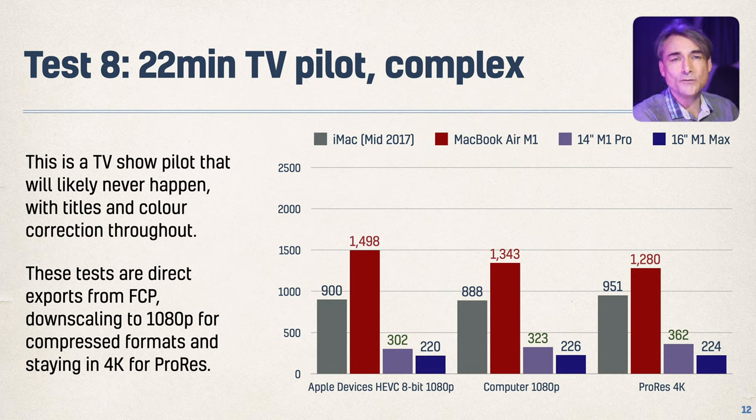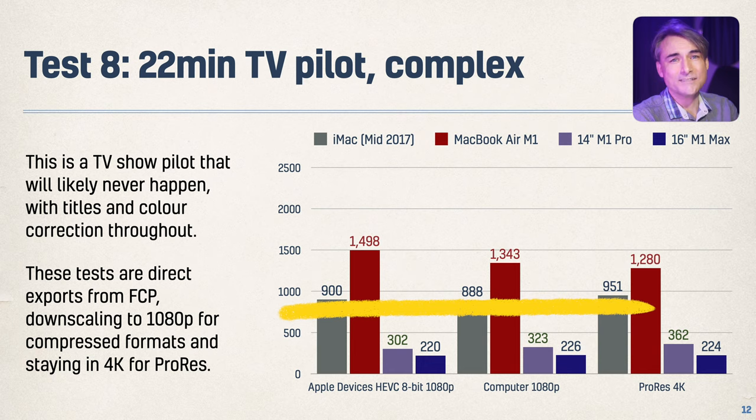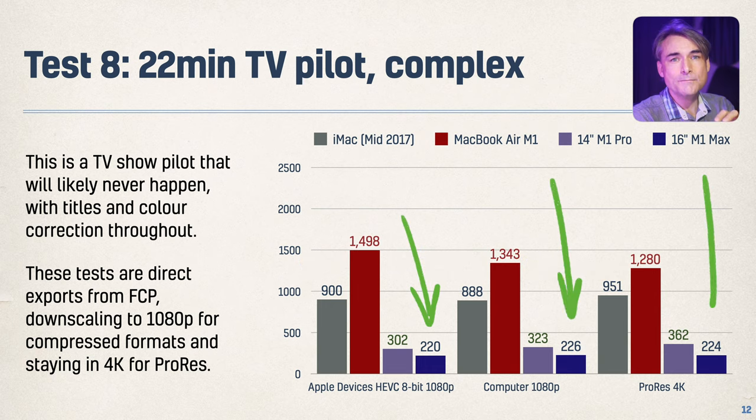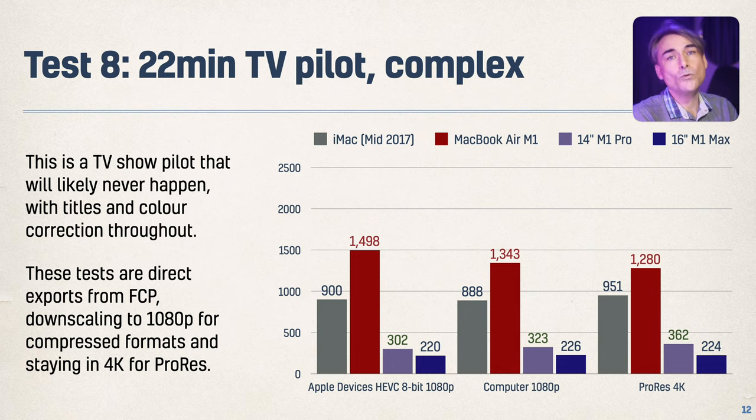A much more complex 22-minute show — totally different, lots of 4K footage, outputting to 1080p or 4K, and tons of titles, color correction, sound, all that stuff. The iMac is pretty consistent whether you go to 1080p or 4K. The M1 preferred 4K. The other machines show similar times, but the M1 Max wins every single test. Look at 302 seconds versus 220 seconds — if you're doing a lot of exporting, the M1 Max is going to be the best option.